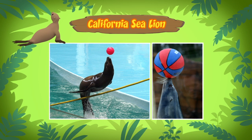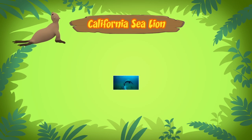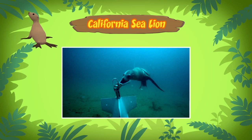They're so clever that the United States Navy uses them in missions. California sea lions have been taught by the Navy to perform tasks like picking up underwater objects.